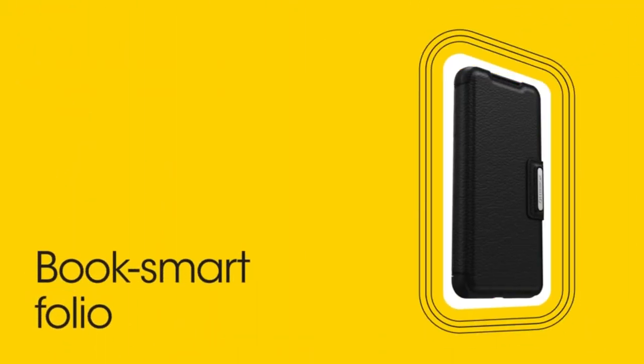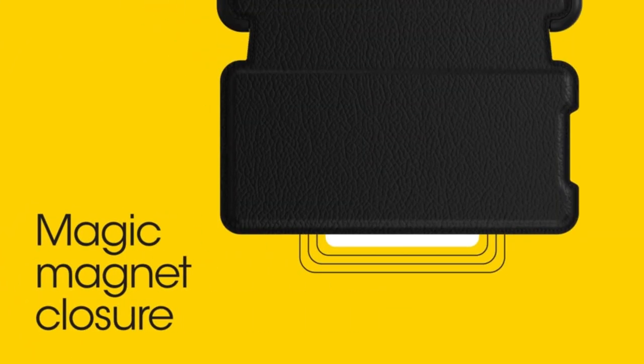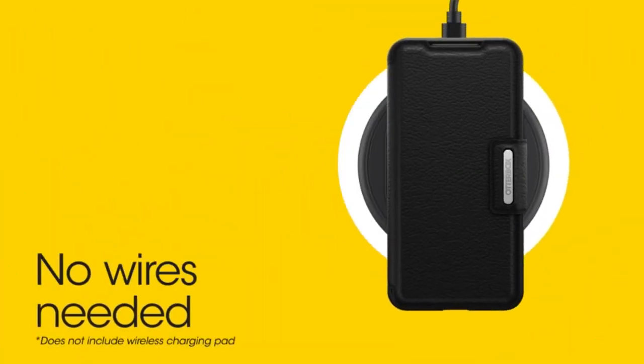Compatible with Galaxy S23 Ultra. Drop Plus — 2x as many drops as Military Standard MIL-STD-810G-516.6. Works with wireless charging.